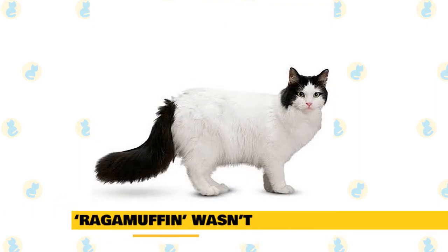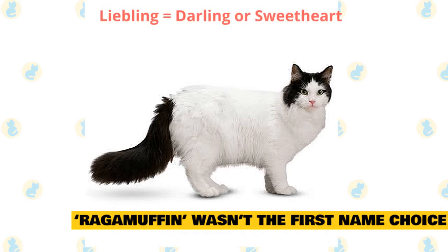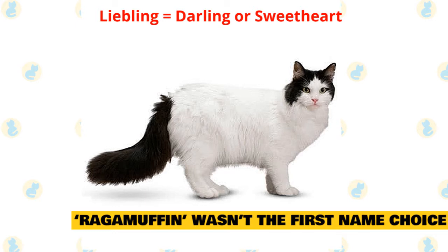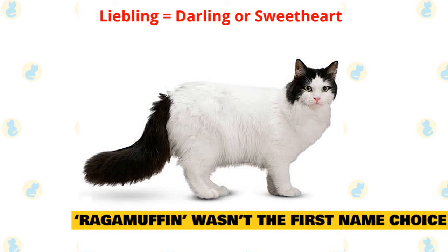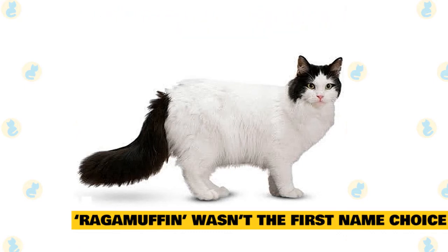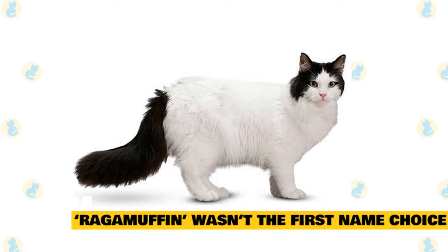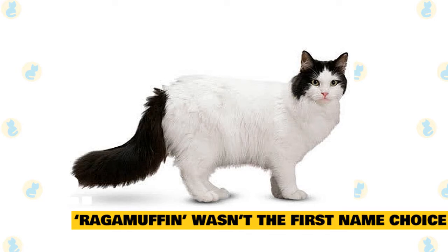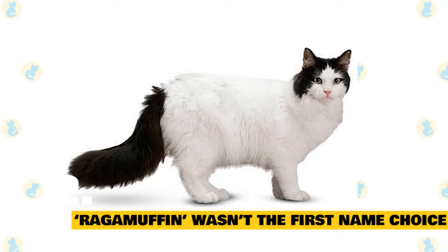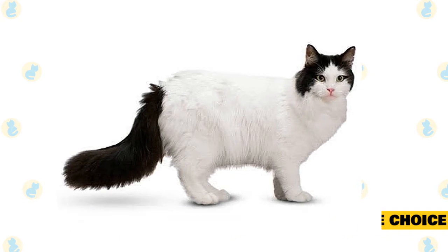Fact 2: Ragamuffin wasn't the first name choice. Ragamuffin sounds like an adorable name for this lovely feline, but the original name proposed for this breed was Liebling — a German word whose English equivalent would be 'darling' or 'sweetheart.' The name Ragamuffin was selected after broad discussion amongst the cat breeding community, in order to retain a link from the new breed to its foundation breed, the Ragdoll. Even so, in some parts of the US, like northern Virginia, Ragamuffins are still called Lieblings.